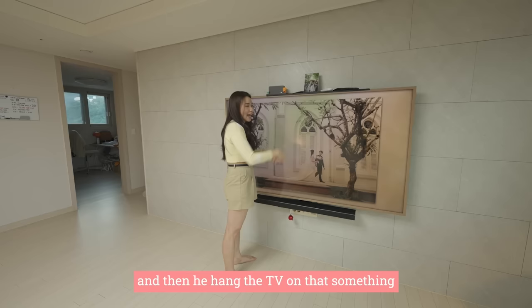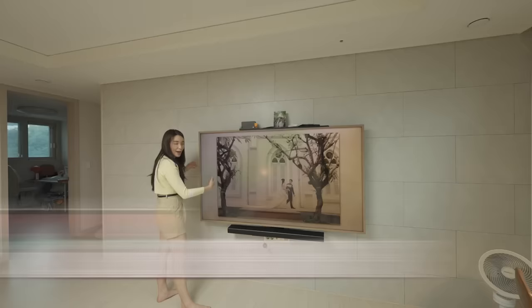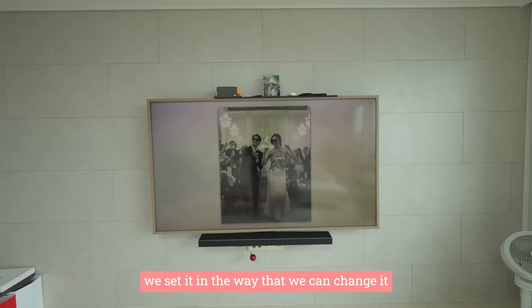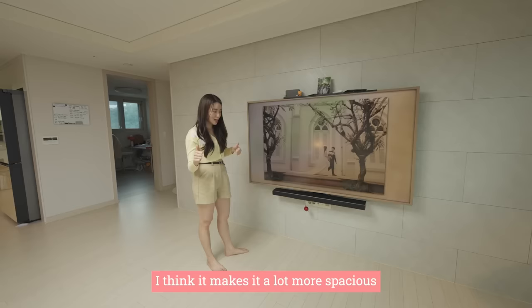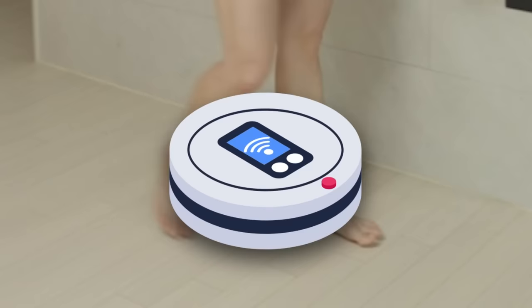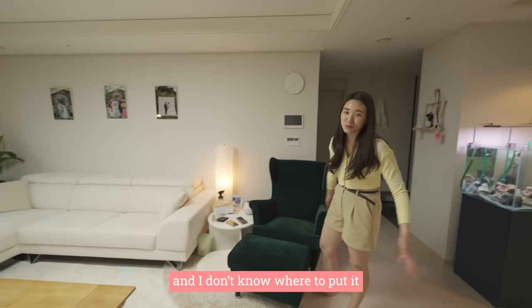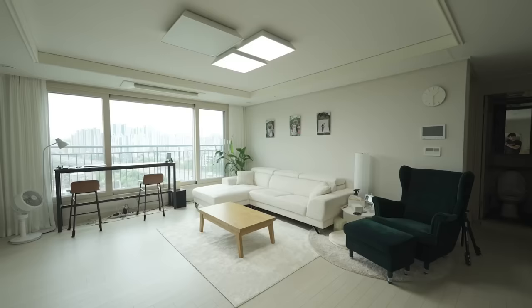We decided to print our wedding photos — Korea first, then the tea ceremony, then the Singapore wedding — that's why they're in this order. The TV is on the wall, and even though you can't put nails in the wall, Korea designed a clever system where an ajushi just hangs something on it and then hangs the TV onto that. The TV is a Samsung Frame TV 75-inch — it looks like a big wedding photo frame. We set it to cycle different photos, and the speaker came with it. We invested in wall-mounting to save space, and now our robot vacuum cleaner can just walk freely underneath.